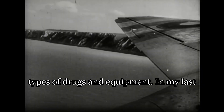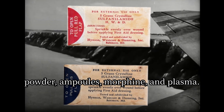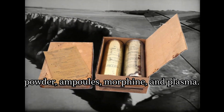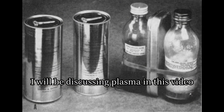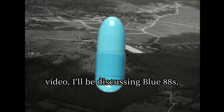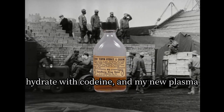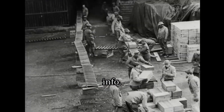During World War II, there were many types of drugs and equipment. In my last video on this topic, I talked about sulfa powder, ampoules, morphine, and plasma. I will be discussing plasma in this video again too, because I found some cool ways plasma was used. In today's video, I'll be discussing Blue 88s, penicillin, iodine, elixir of turpin hydrate with codeine, and my new plasma info.